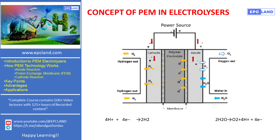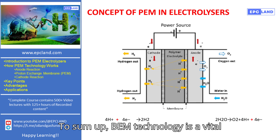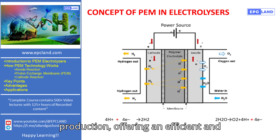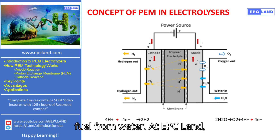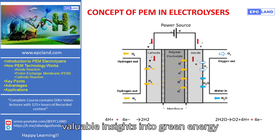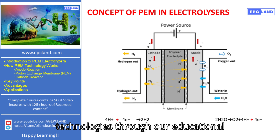To sum up, PEM technology is a vital component in the field of green hydrogen production, offering an efficient and adaptable solution for generating clean fuel from water. At EPC Land, we are committed to providing you with valuable insights into green energy technologies through our educational series.